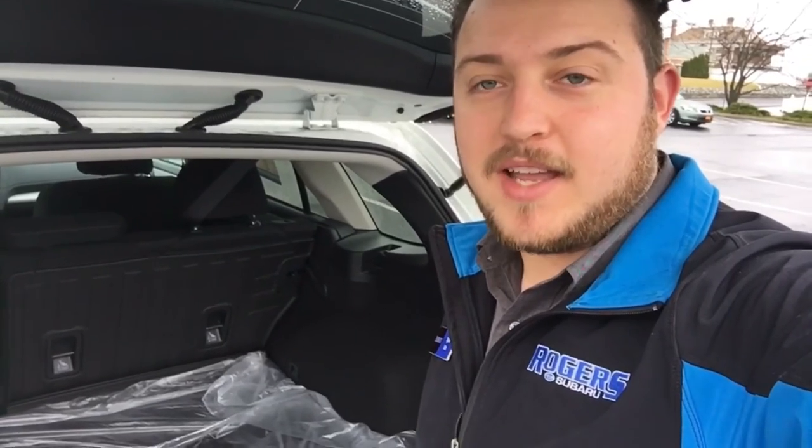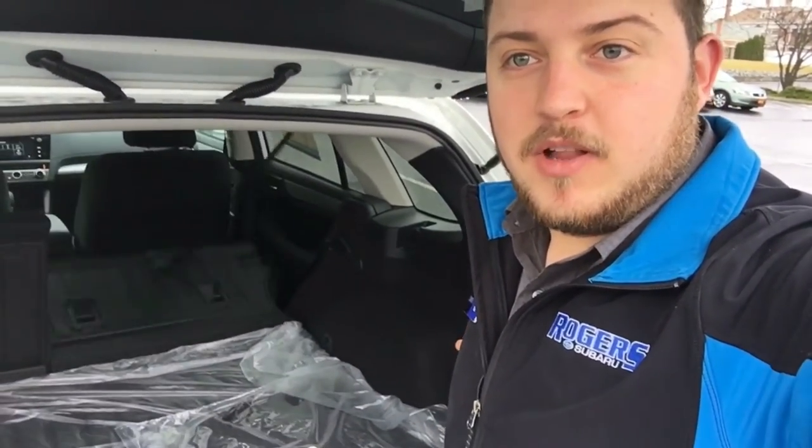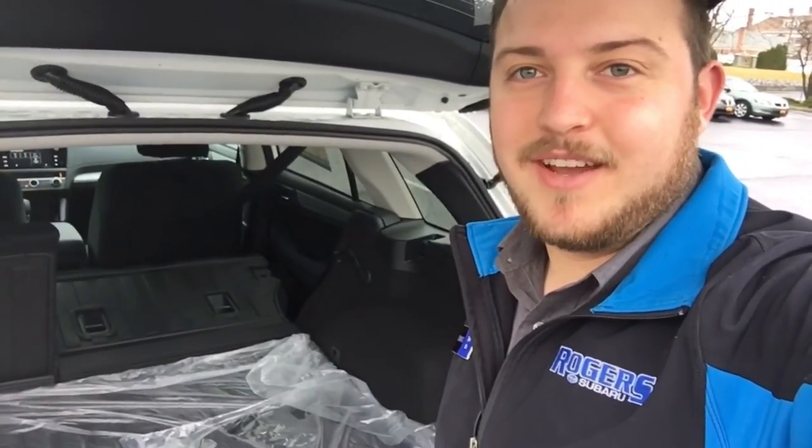Now we're in the rear of the car. Say you have something long that you need to put in the back — you've got these seats up. There's a little lever right here that you pull that will automatically fold the seats down from the back of the car, so you don't have to climb in the front seat to fold the seats down.